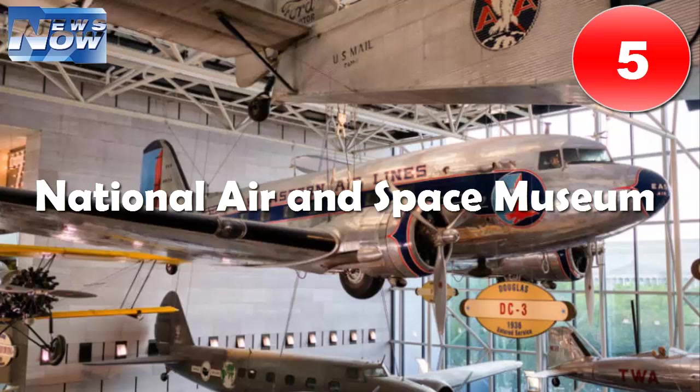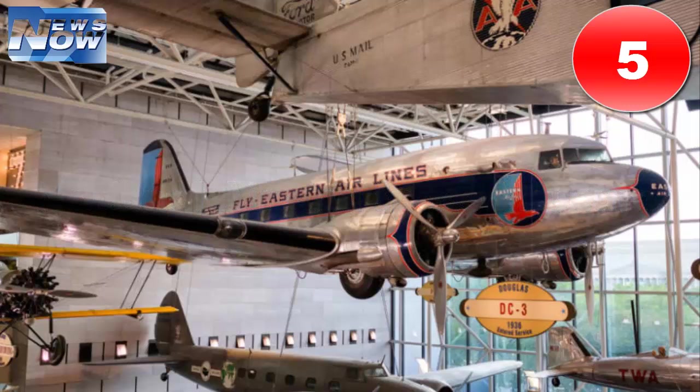Number five: National Air and Space Museum. At over 160,000 square feet, DC's National Air and Space Museum can feel a bit overwhelming — kind of like space itself. Kids, however, will marvel over super cool aircrafts and spaceships, and there are opportunities for hands-on fun too.